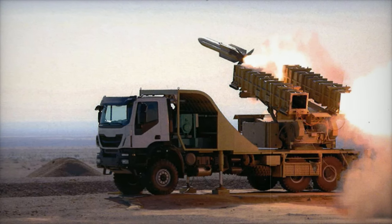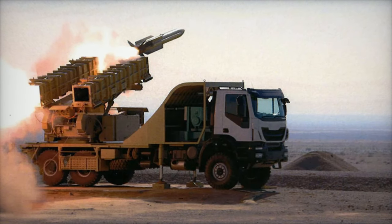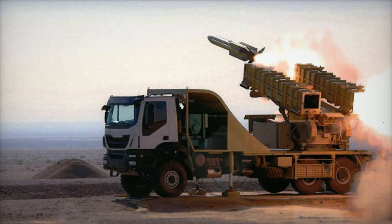The AD-40 will integrate seamlessly into Iran's existing air defense network, which includes short-range systems, radars, and command centers. This layered approach enhances coverage, ensuring that Iran can defend against threats from multiple directions at once.